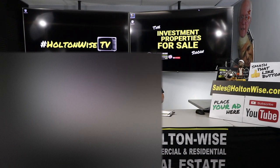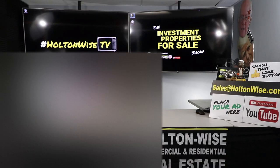I've got a 97-unit available in Dayton, Ohio. Let's dive in. Hey, real estate investors, welcome to another episode of the Investment Properties for Sales show here on Holton Wise TV. I'm your host, James Wise.